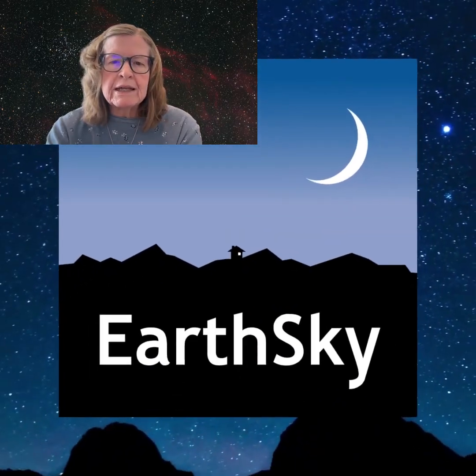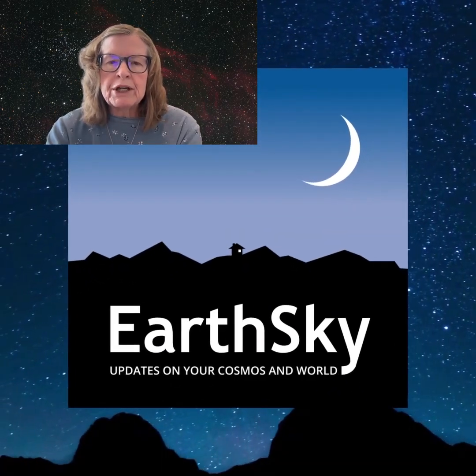I hope you like stargazing as much as I do. Please like, subscribe, and share so you don't miss any upcoming night sky events.